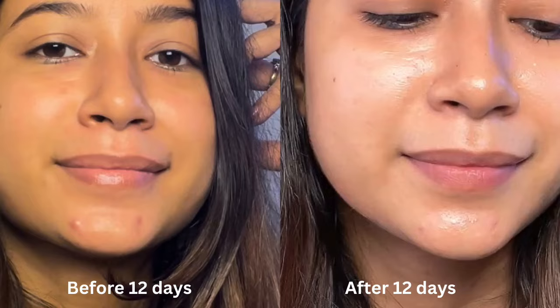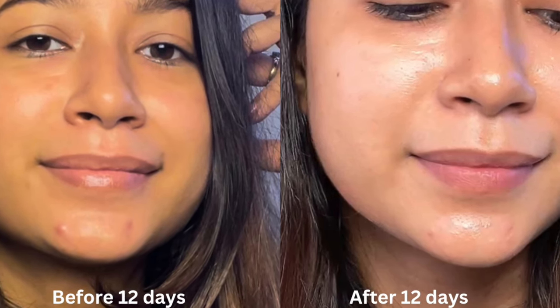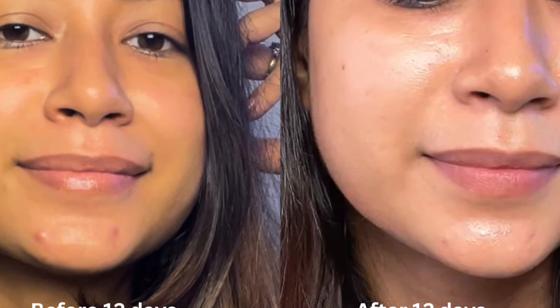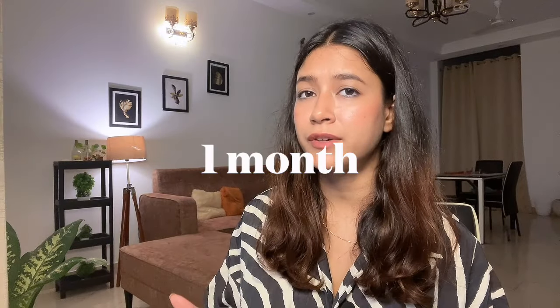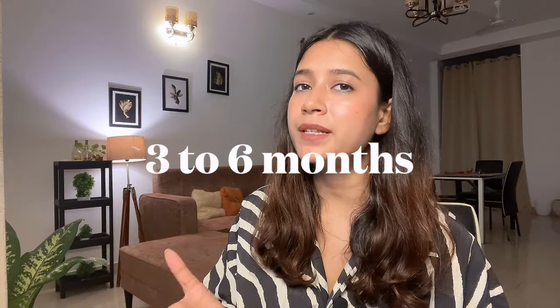If I talk about its effectiveness, it is really effective for mild to moderate pigmentation. As you can see in the pictures, my pigmentation is almost reduced because my pigmentation was new and not too deep. If you have mild pigmentation, it can take around one month to recover. For mild to moderate pigmentation, it can take around three to six months. If you have deep pigmentation, this product may not be effective and you may require a prescription-based product or clinical treatment.